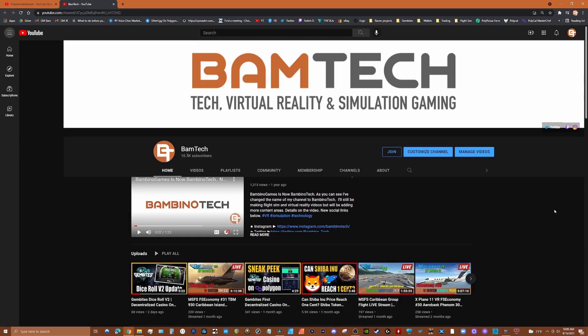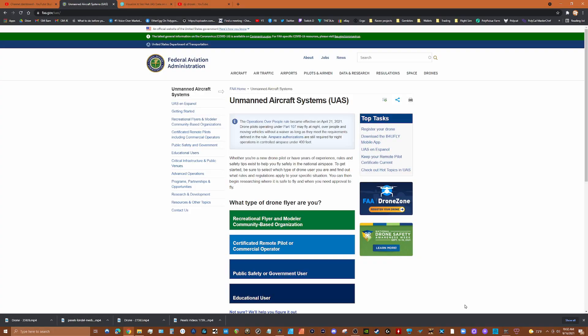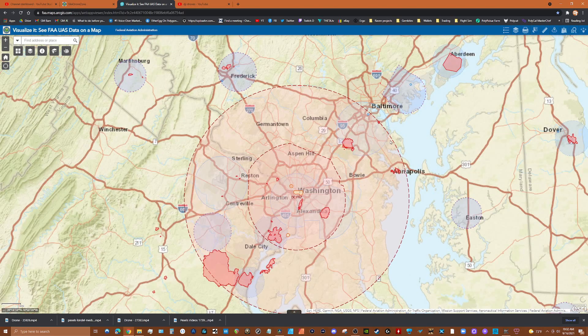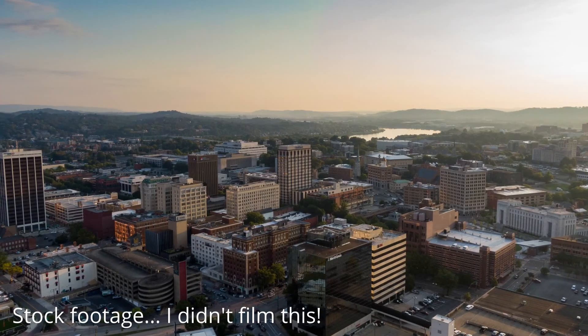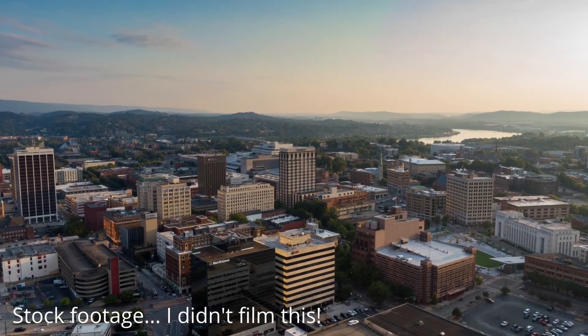Please consider subscribing to my channel and hit that like button to help the video get noticed in the YouTube algorithm. As a first step in my drone journey, I spent countless hours researching and figuring out which drone best fit my requirements and interests — YouTube was really a great resource for doing that research. My requirements are pretty simple: I want to have some fun flying and create YouTube content for my channel.